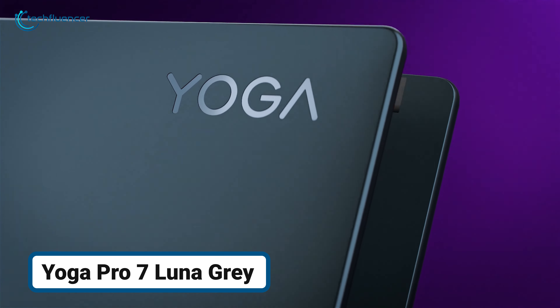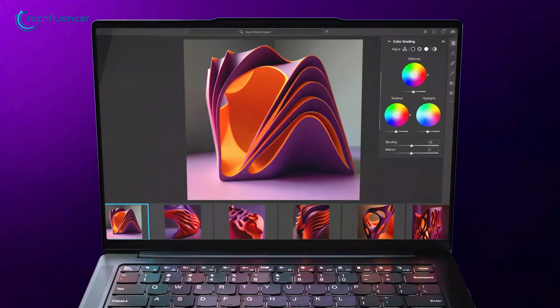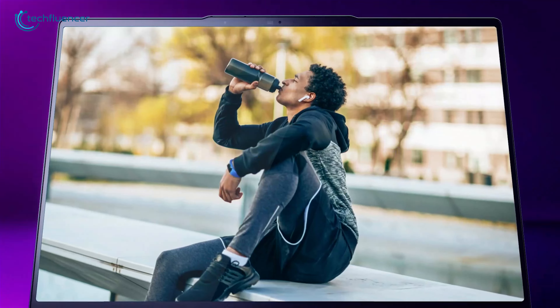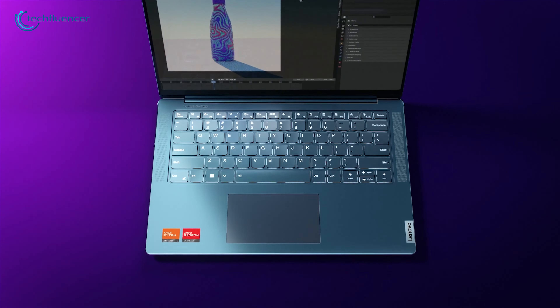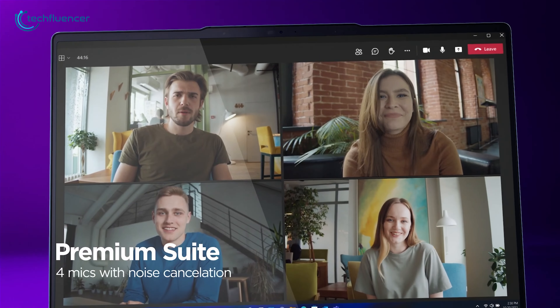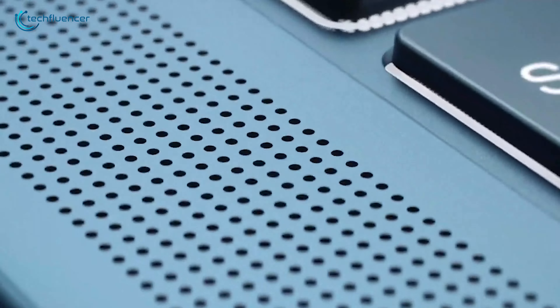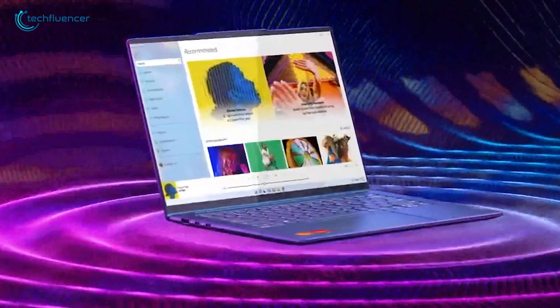The Yoga Pro 7 Luna Gray is a sleek, high-performance laptop designed to tackle the demands of modern multitaskers. This laptop comes with an ultra-responsive 3K display and long-lasting battery life.